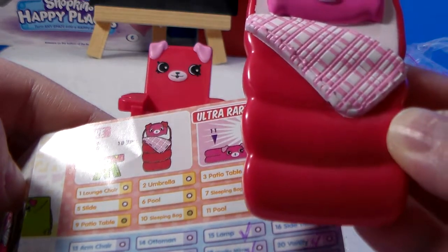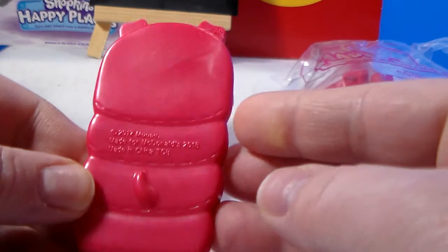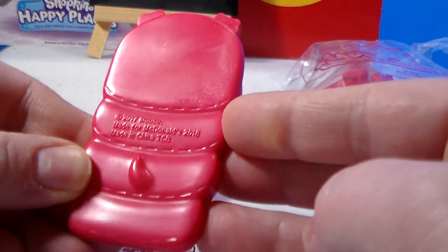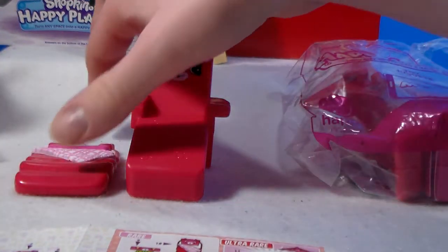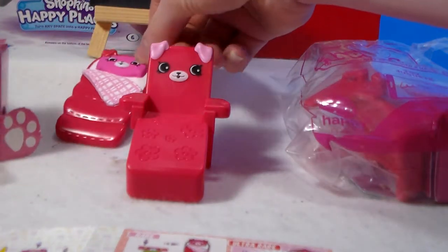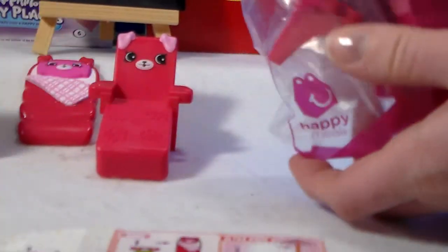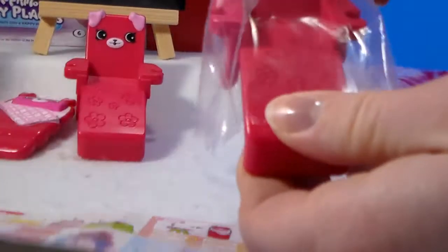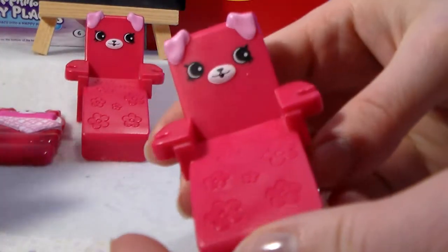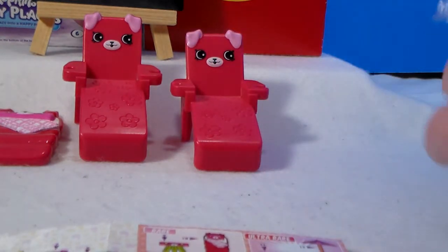This is like our second or third rare, because we found some rares in our other video. Some of these you can get the same visible one but we may get something different in the box, so let's open another one with the same visible.